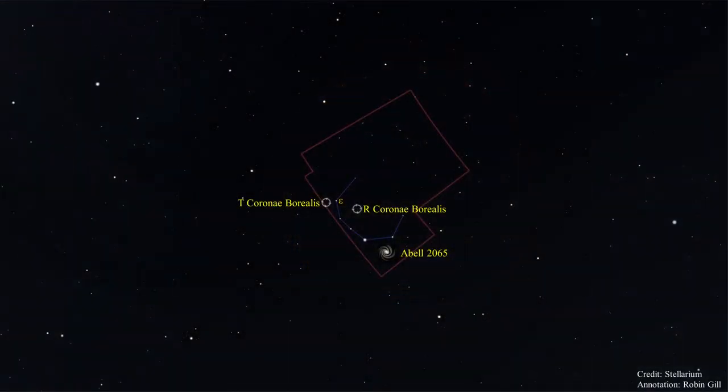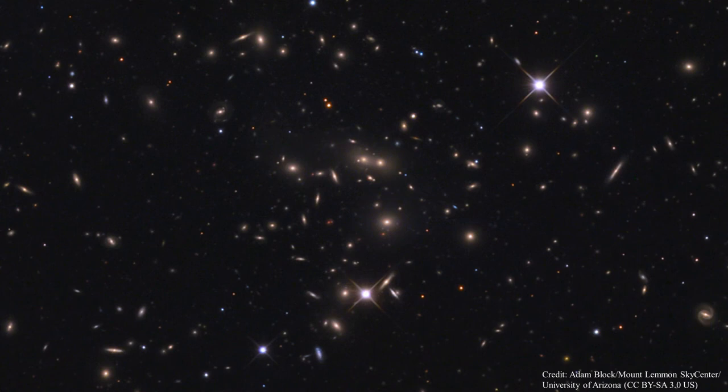Now let's look at a deep sky object: Abell 2065, also called A2065. Every object in this image is a galaxy. A2065 is a highly concentrated cluster over one billion light years from Earth, containing over 400 galaxies. The cluster contains a wide variety of galaxy types and is one of several clusters used by Edwin Hubble to demonstrate that the universe is expanding. A2065 is the largest galaxy cluster in the Corona Borealis supercluster, which consists of seven galaxy clusters. It's believed that the core of the supercluster is experiencing a rapid gravitational collapse and will eventually, in billions of years, form one huge cluster.